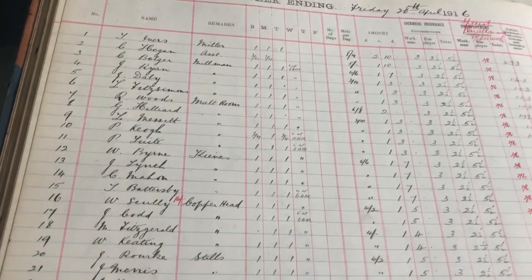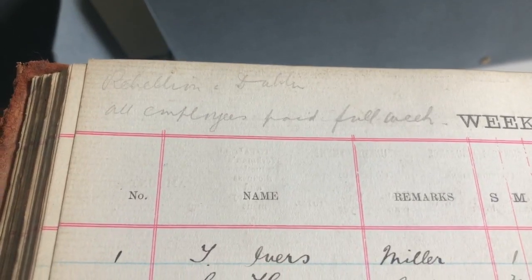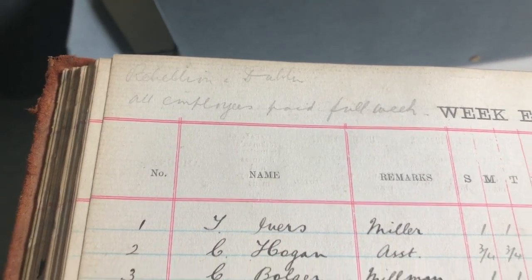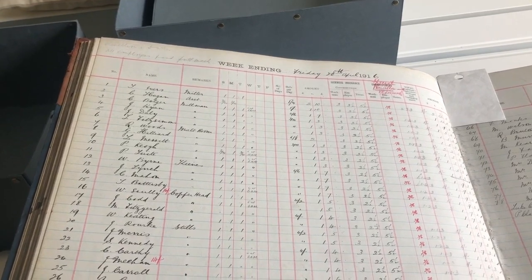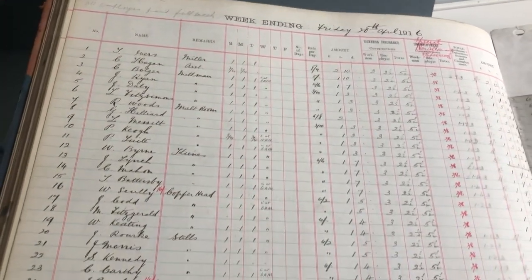And what you have is this little pencil note up here — it says 'Rebellion in Dublin, all employees paid full week.' It just goes to show that our company values of being real and being responsible were certainly in play in Easter 1916.